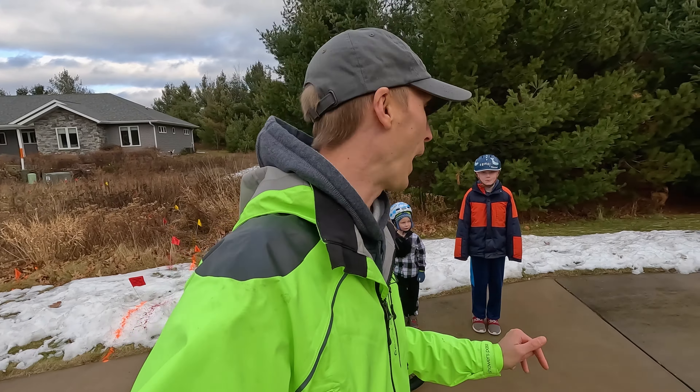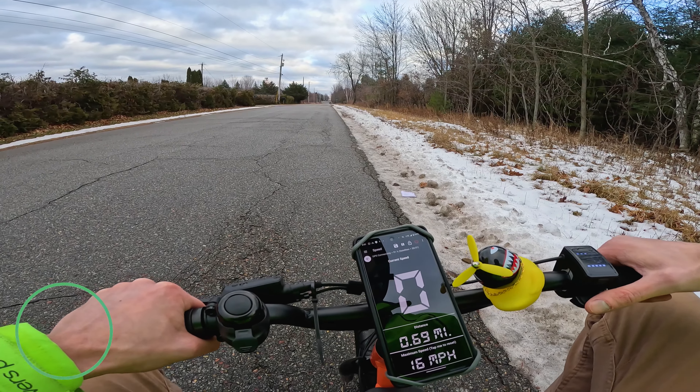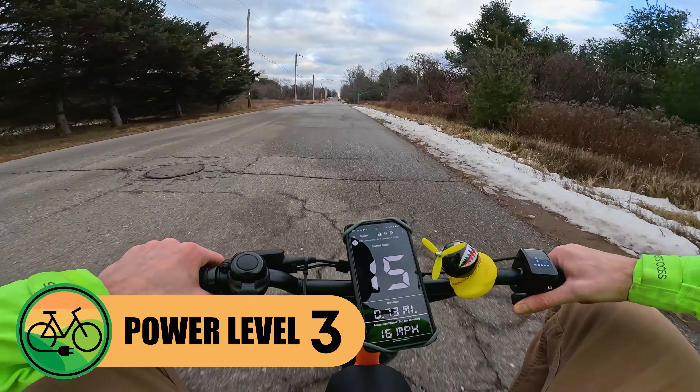I realize I look absolutely ridiculous on this thing — cars have been giving me weird looks — but I have to try it out before I let the kids try it. It's kind of like trying your kid's Halloween candy before they get to try it. I'm still relatively lightweight at around 145 pounds, still under the weight capacity. I have the speedometer app by Coolnix to give us speed. I'm going to put it in the third power level and see what it can do. Nice takeoff — feels like a decent amount of power. 12 miles an hour, 13, 14, 15. It looks like it's topping out at 15 miles an hour in the highest power level.